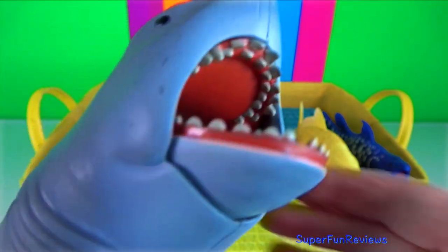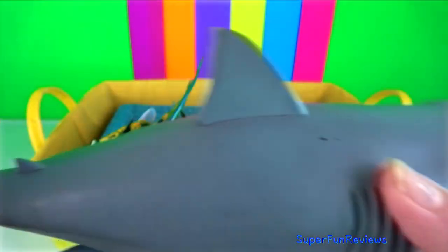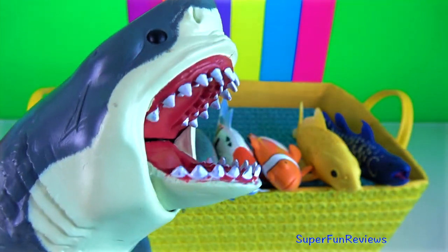Great white shark — this one's by Funko. They have the ability to roll their eyes back when they encounter prey, to protect their eyes from sharp claws or barbs.